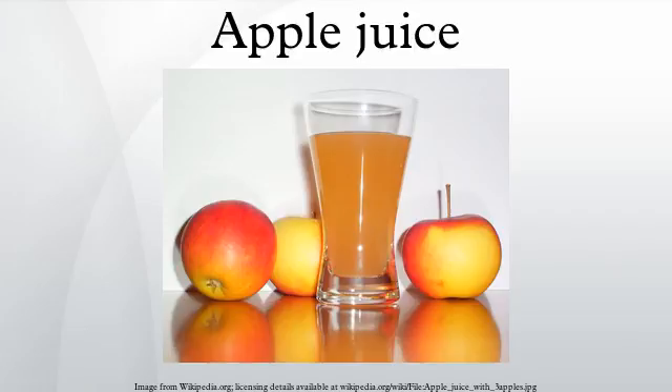In the United States, unfiltered fresh apple juice is made by smaller operations in areas of high apple production, in the form of unclarified apple cider. Apple juice is one of the most common fruit juices in the world, with world production led by China, Poland, the United States, and Germany.